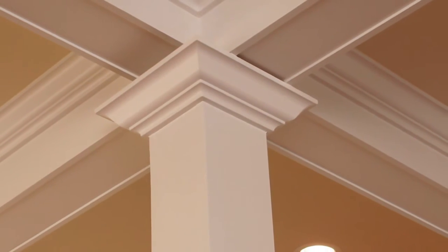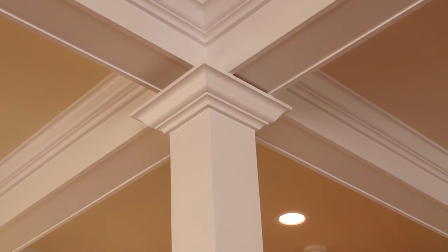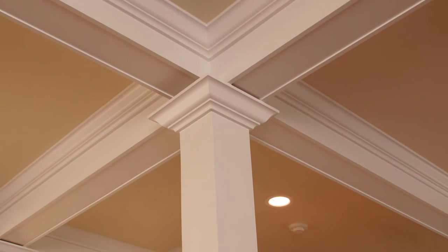We carry the same finishes of baseboards, casings, crown moldings into the finished basements. Custom profiles are carefully chosen to add elegant architectural lines to all of our built-ins and custom woodworking.